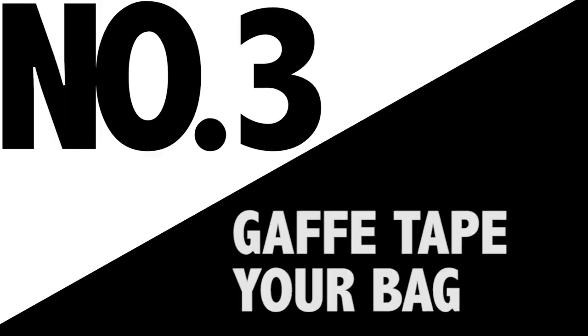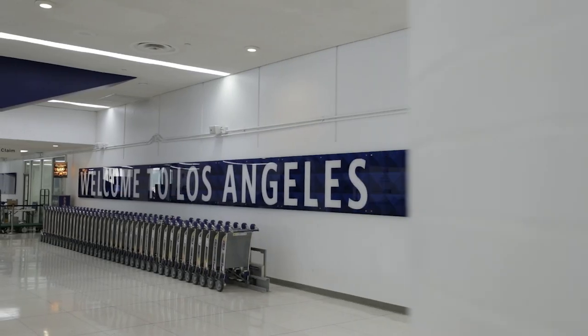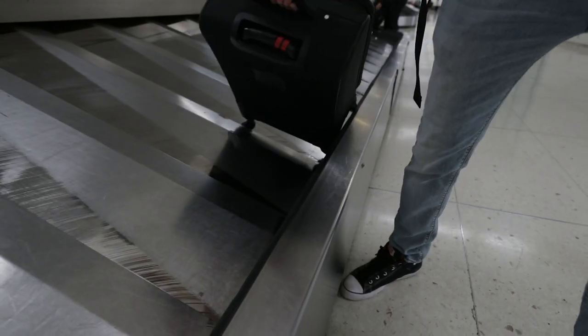Number three — this is more of an industry hack than a travel hack, but if you apply it to traveling it works even better. Us cameramen all have the same bags — Pelican, Think Tank, or similar. I can't tell you how many flights I've been on where other cameramen have the exact same bag as me. Check this out: a strip of gaff tape on the handle. It identifies my bag and makes it easy to spot at the airport.